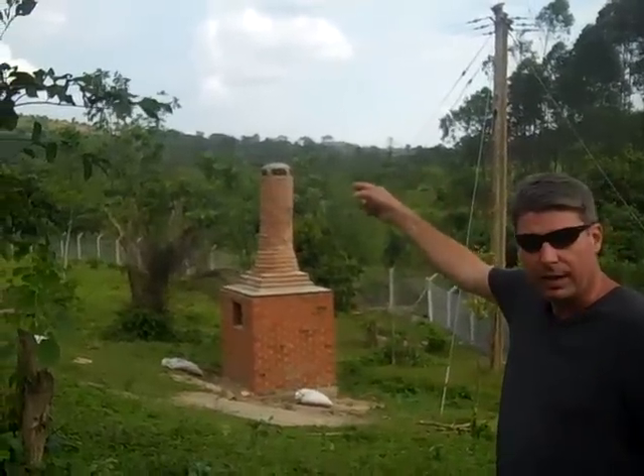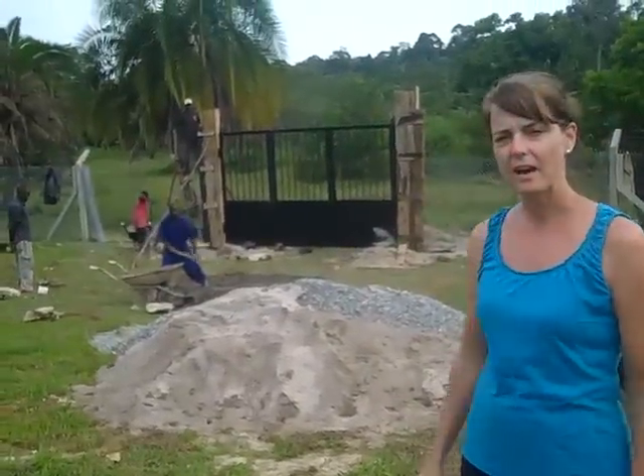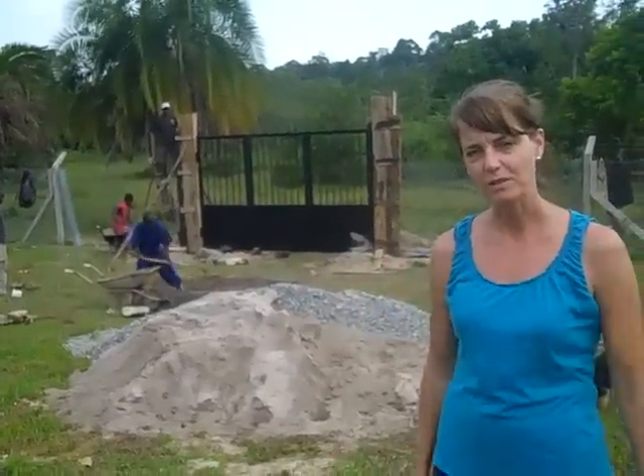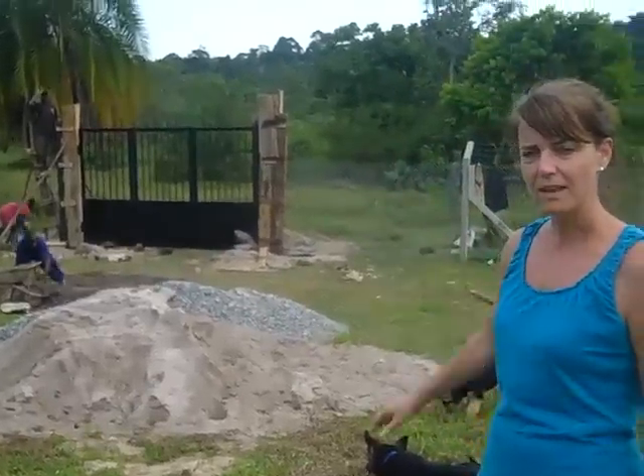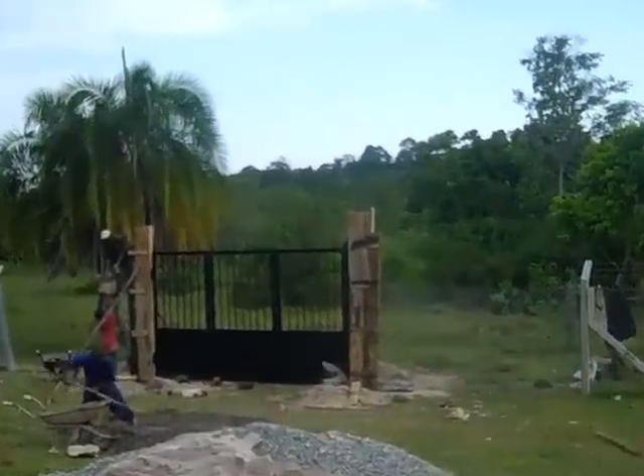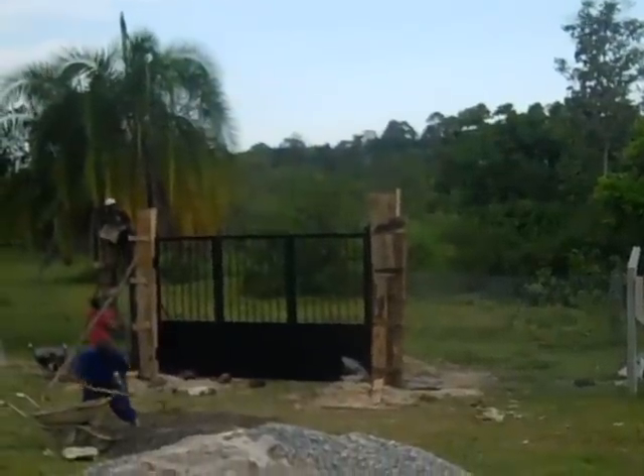We'll walk down now to the lower gate and show you what we're working on. We're here down at the lower portion of the property and, as you can see, we're completing the gate area of our secure area for the children's homes. They're working away. On the other side of the gate, we are planning to put in a football field — which in America we call a soccer field — and it'll be a great outreach tool to help reach the youth.